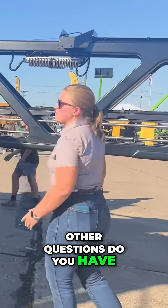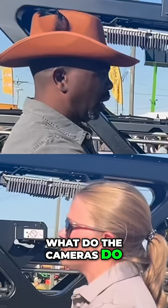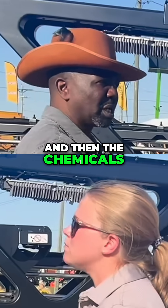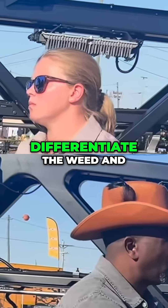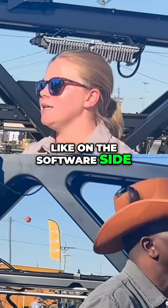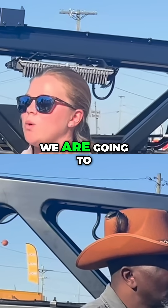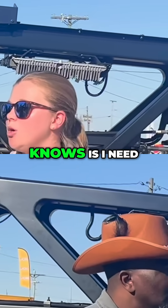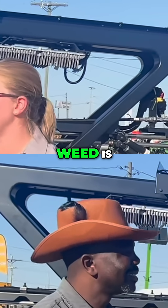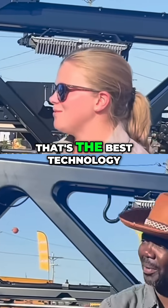So when you say it's a weed sprayer with cameras — what do the cameras actually do? Let's say there are different types of weeds. How does the camera differentiate the weed from the crop? Basically, the crop model on the software side knows anything that is not the crop. You go into the display and say we are going to spray corn today. What that model knows is: I need to spray anything that is not corn. It doesn't necessarily know exactly what that weed is, but it knows that it is not corn, so it sprays it. Wow, that's the best technology we have.